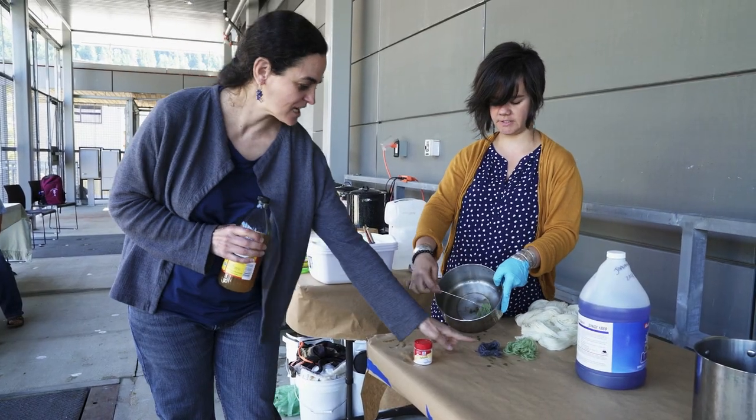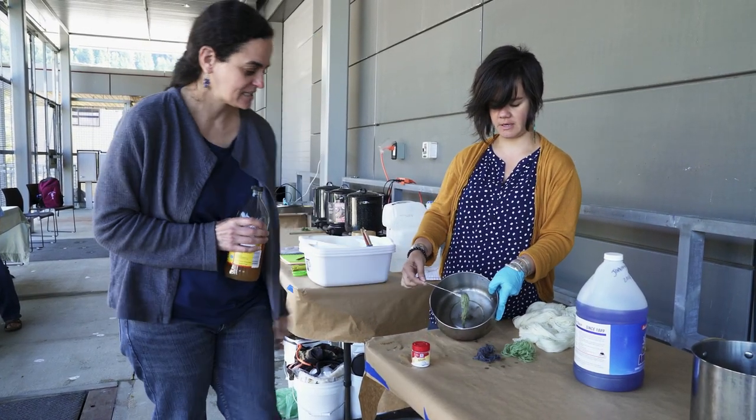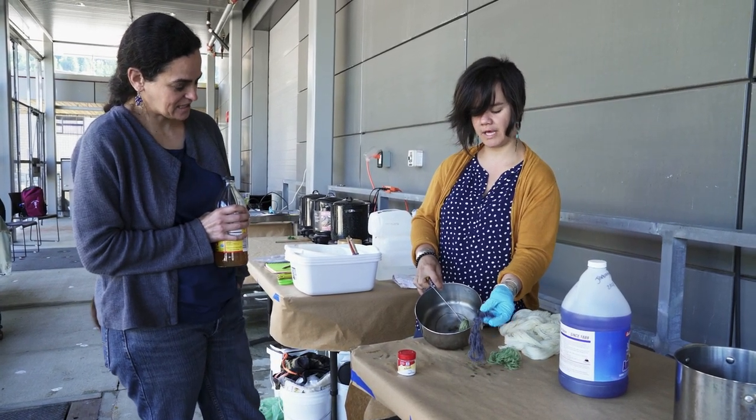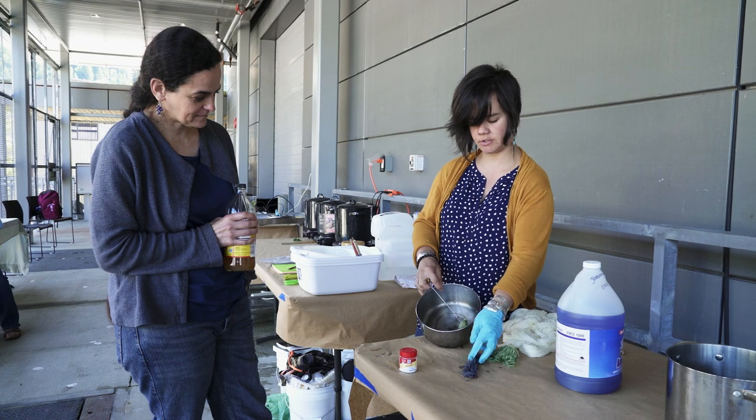Over the last couple of years, we've done all this research on whether it's true — how these colors came about — with the goal of building a database to dye these different colors.